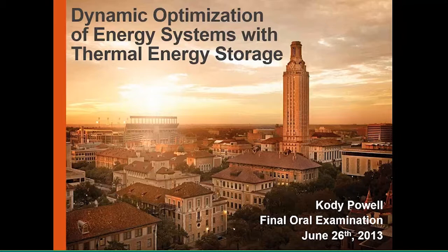My topic is dynamic optimization of energy systems that have thermal energy storage. I'm showing here a picture of our campus, which is a big part of my research. We've considered our campus to be an independent energy system, and I've had a really good opportunity to work closely with several other students and directly with our utilities and energy management group to study our campus as an independent energy system.